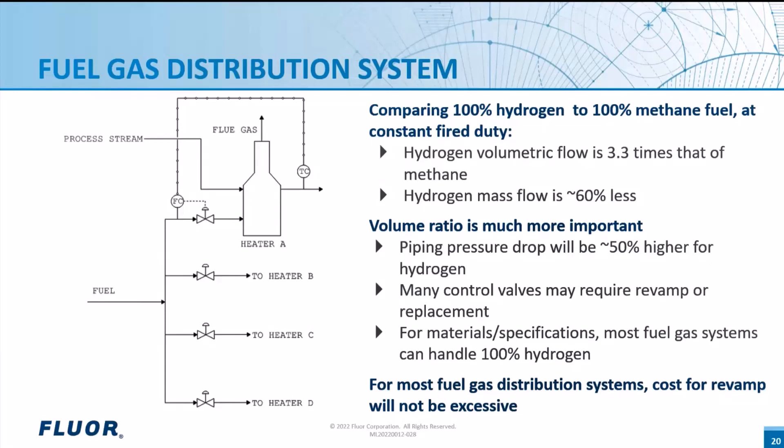Note that if a facility decides to convert some heaters to hydrogen fuel and leave others on the current hydrocarbon fuel system — presumably while adding carbon capture to those heaters — there will likely be more modifications to the fuel gas distribution system required so that the fuel to the heaters can be segregated as desired. Now that we've discussed the fuel gas distribution system, Tony, why don't you go into more detail on some of the potential impacts to the heater itself and the air and flue gas handling systems.